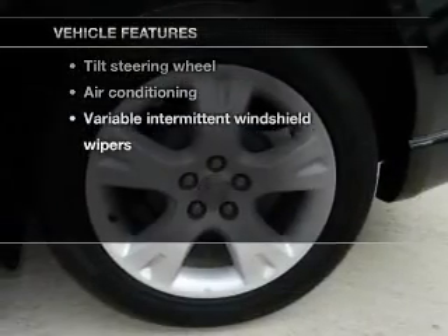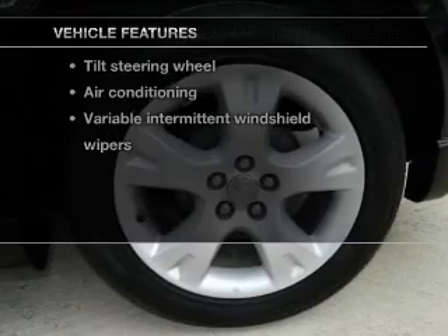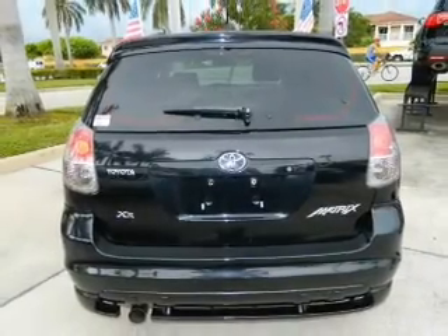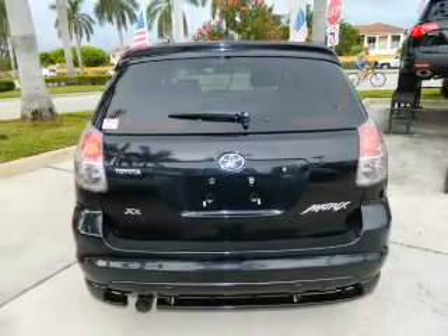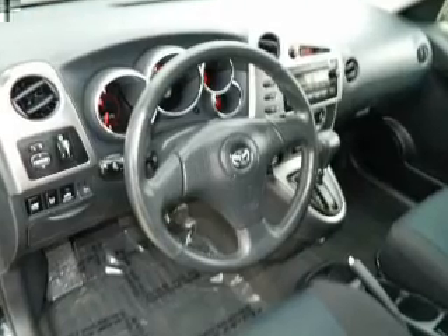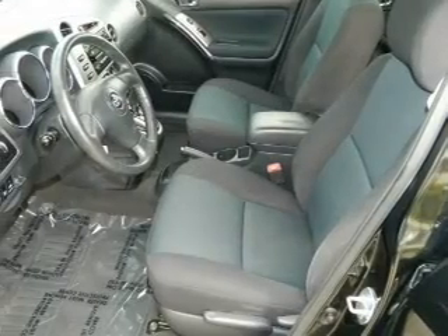And with these notable features, you won't want to miss out on the opportunity to own this amazing ride: power door locks, power windows, cruise control, power steering, an adjustable tilt steering wheel, and air conditioning. Our website offers more information on all of our vehicles. Call us today to start test driving.